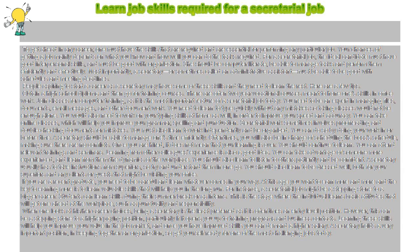Join classes for computer training, as it is the most important feature of a secretarial job today. You need to be an expert in managing files, documents, email messages, and other document work. You need to learn to type quickly without any mistakes, so taking classes would not be enough alone. You would also need to work on your typing skills at home as well, in order to improve your speed and accuracy.